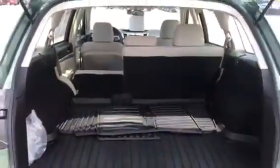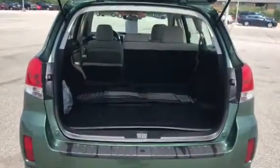Roof rails are already installed. And the trunk, as you can see, has tons and tons of space back here. It does come with the all-weather floor mats and an all-weather mat for the cargo area too.